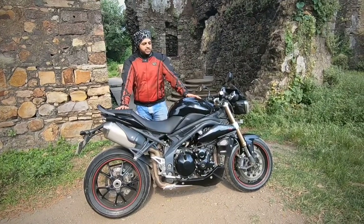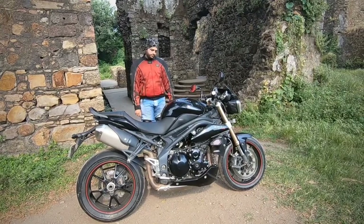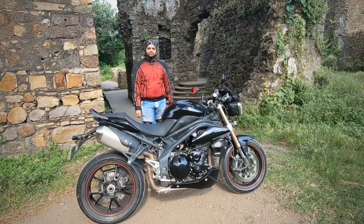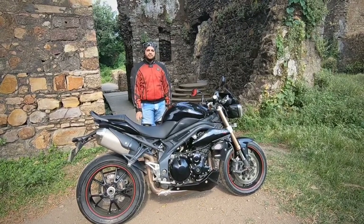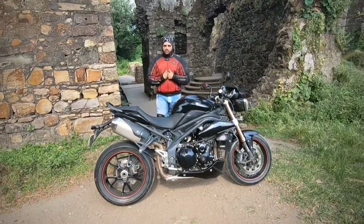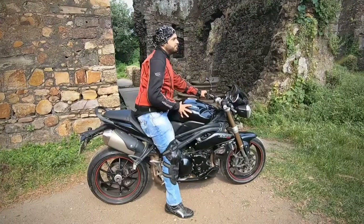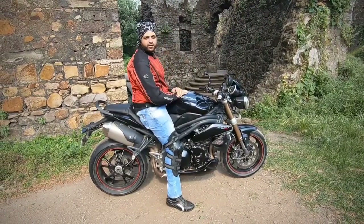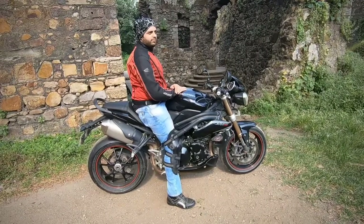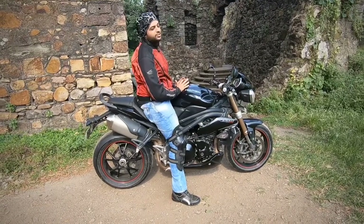The next point we don't like is the seat height. The ground clearance is 165 mm and the seat height is 825 mm. I'm 5'9" and I find it pretty okay — both my feet touch the ground. However, for shorter riders, particularly those at 5'5" or 5'6", it might get a little uncomfortable.